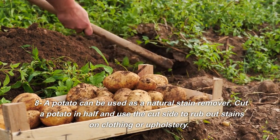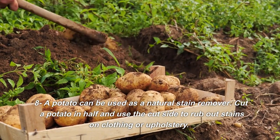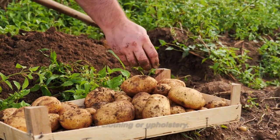8. A potato can be used as a natural stain remover. Cut a potato in half and use the cut side to rub out stains on clothing or upholstery.